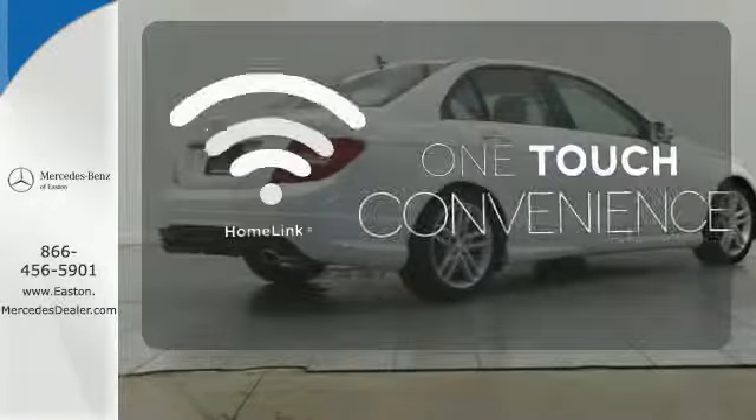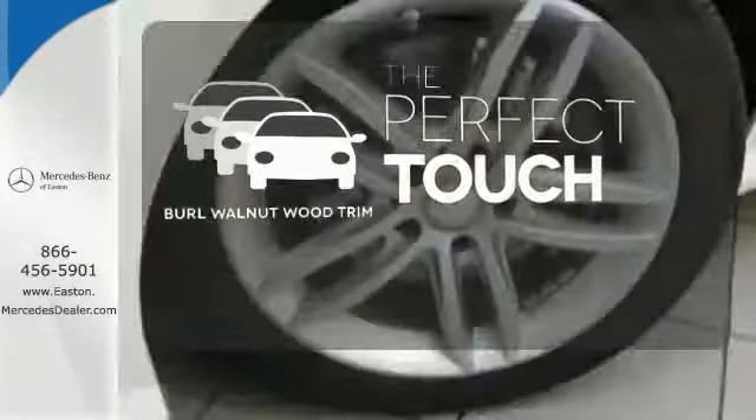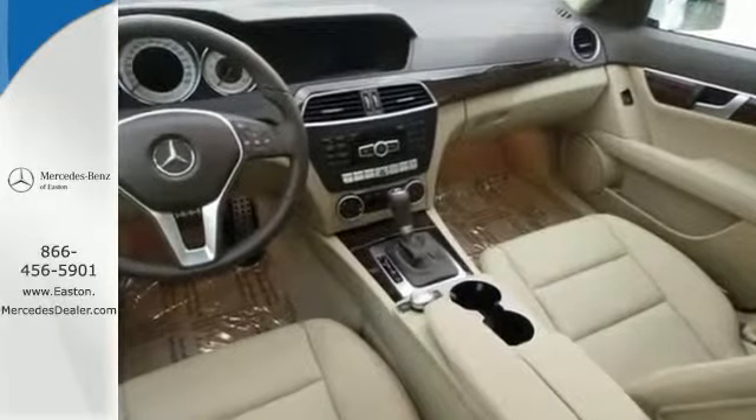With Home Link, one touch makes your arrival as welcoming as if you'd never left. The burl walnut wood trim complements the great-looking interior. Rain sensing wipers maintain a clean and clear view of the road ahead. It's pure Mercedes-Benz style.